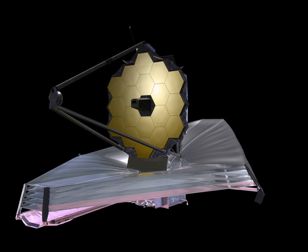JWST observing time will be allocated through a Director's Discretionary Early Release Science program, a Guaranteed Time Observations program, and a General Observer's program. The GTO program provides guaranteed observing time for scientists who developed hardware and software components for the observatory. GO programs will be selected through peer review by a Time Allocation Committee, similar to the proposal review process used for the Hubble Space Telescope. JWST observing time is expected to be highly oversubscribed.